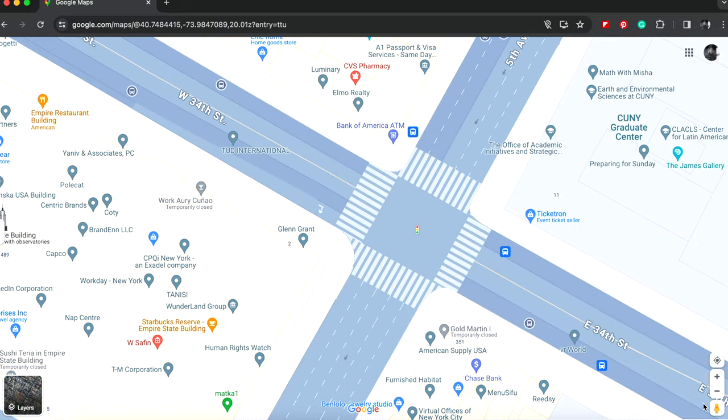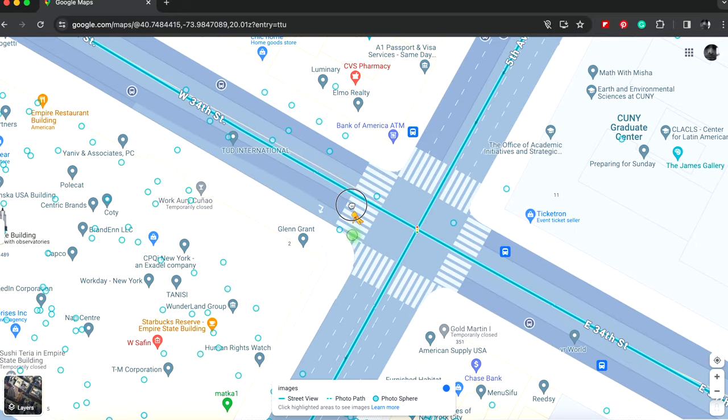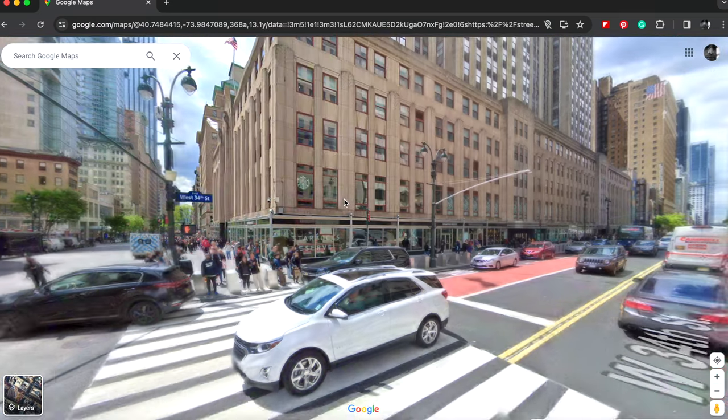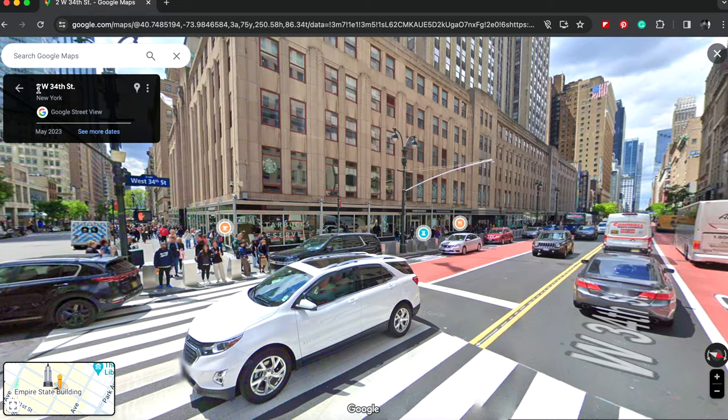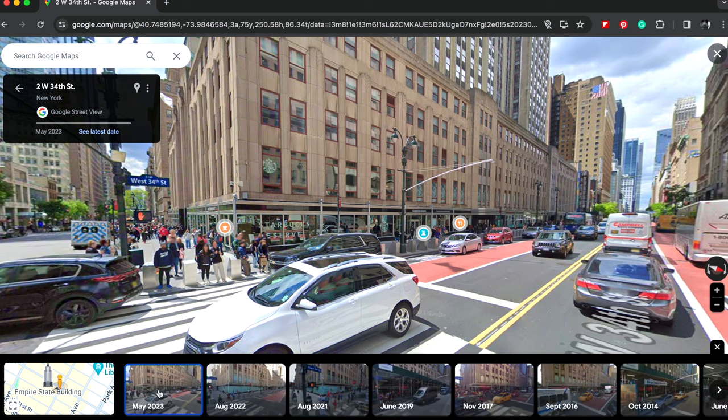Maybe here — again, pick up the little icon and drop them down. Now this is 2 West 34th Street, I believe — that's how they say it in the States. The latest photo was taken in May 2023 according to this. If I want to see more I click 'See more dates' — yep, so 2023 was the most recent photo.